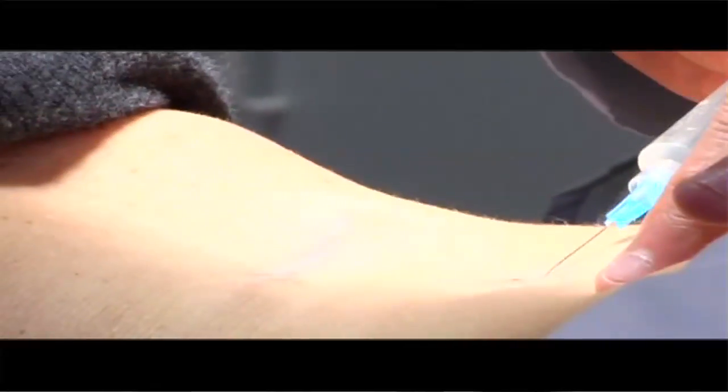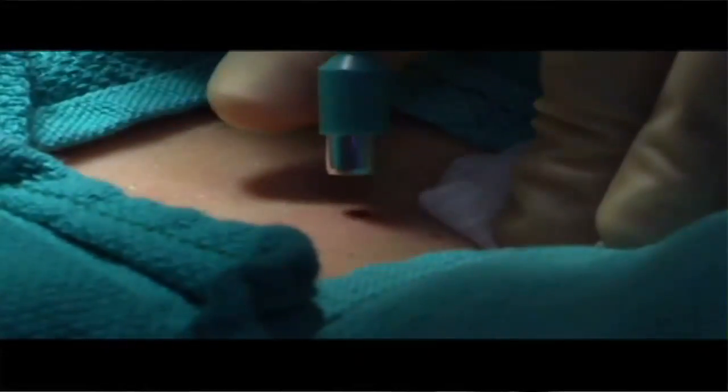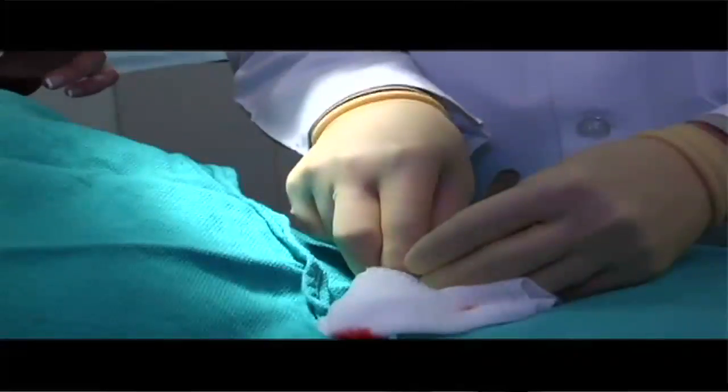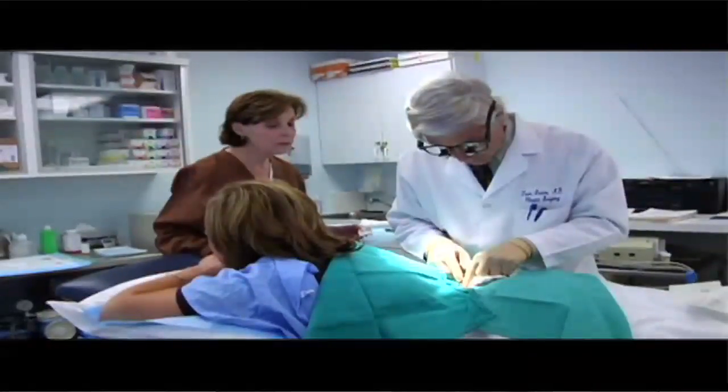So a patient has a funny-looking mole and it needs to be biopsied. Walk us through how that happens in the office. Basically, if we find a funny-looking mole, we would numb the area first and then take a small scalpel or a tiny punch biopsy tool, depending on the size of the mole and where it was on the body, and take just the mole, put a stitch in or otherwise care for the site, send it off to the lab, and they would give us a result in about a week or so, and then we'd be able to figure out if there was any further treatment that was necessary.